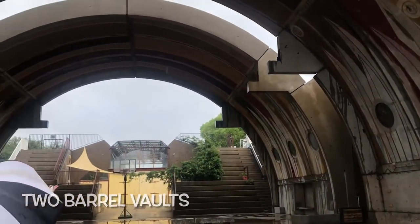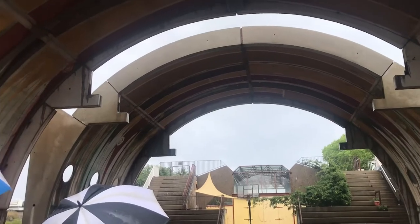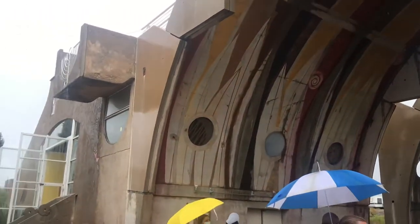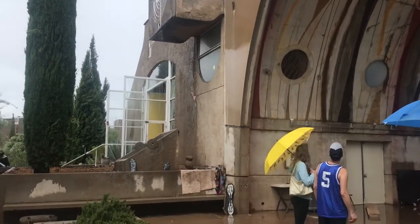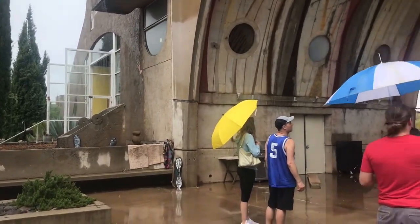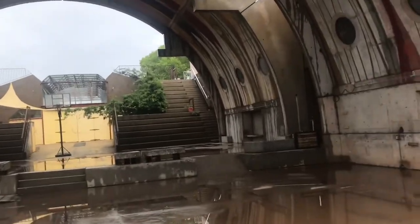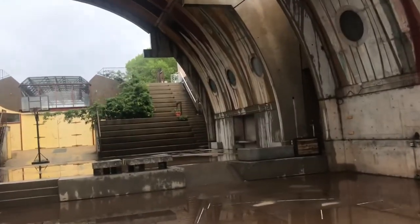These are the vaults — in some ways the main artery of this place. It's a transition between where many of the residents live and the work spaces. These were the first structures built up on the hill. The southern vault was constructed from 1971 to 1972, and the northern was built from 1973 to 1974.